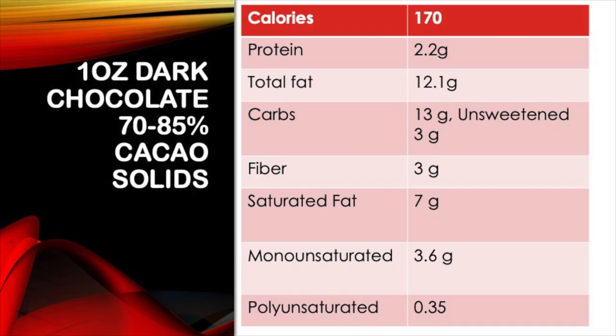What are the components in chocolate that make them healthy? Let's look at one ounce of dark chocolate. It contains 12 grams of fat — about 7 grams saturated fat, 3 grams of monounsaturated fat, 0.3 grams polyunsaturated fat. It contains about 13 grams of carbs — less if unsweetened — usually 3 grams of fiber, and one ounce of chocolate will be about 170 calories.